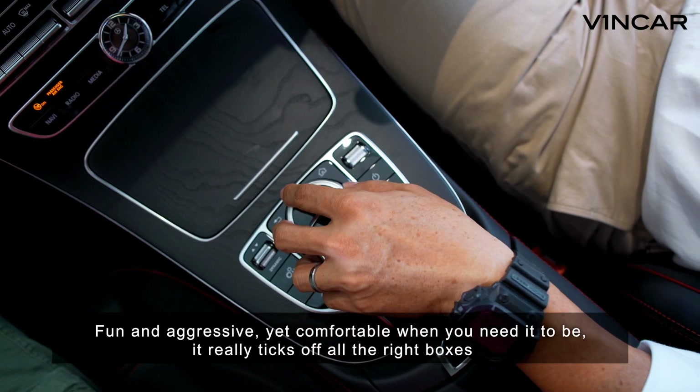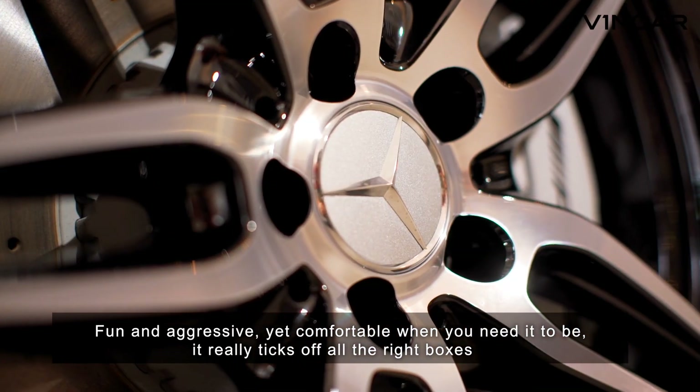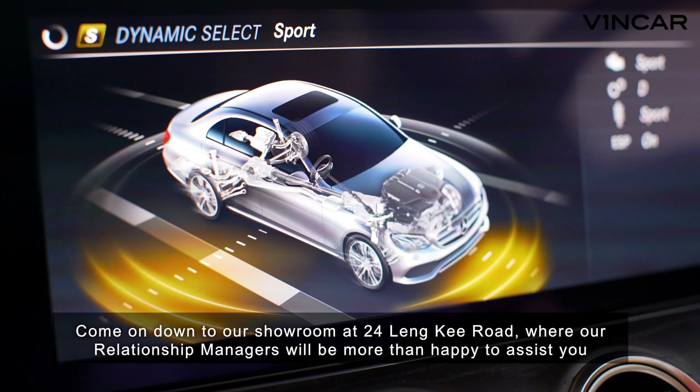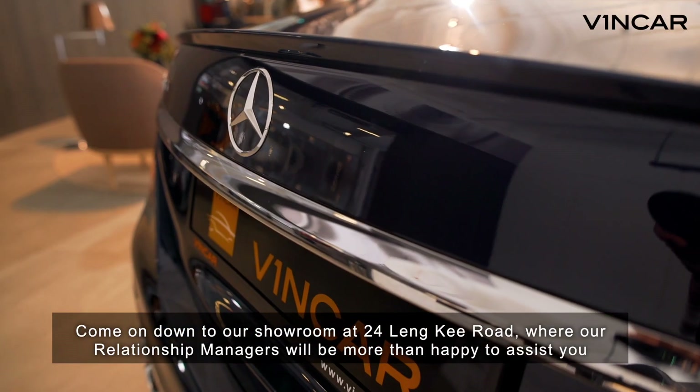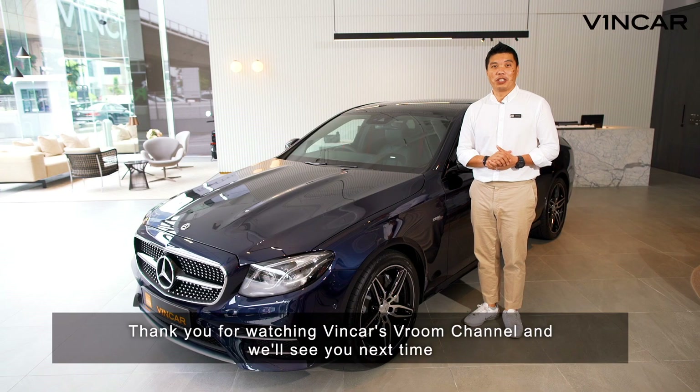Fun and aggressive, yet comfortable when you need it to be — it really ticks off all the right boxes. Come on down to our showroom at 24 Linky Road, where our relationship managers will be more than happy to assist you. Thank you for watching Vinca's Room Channel, and we'll see you next time.